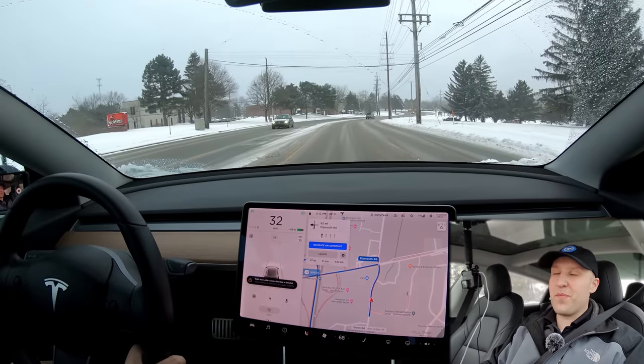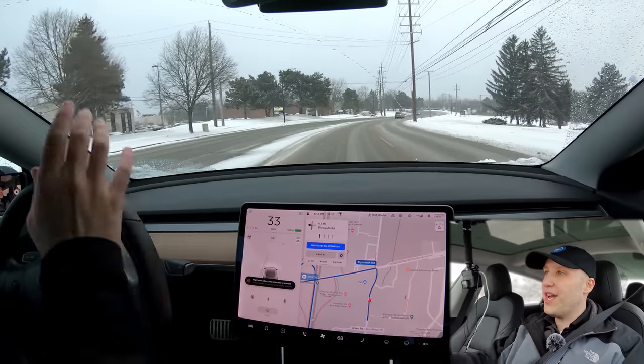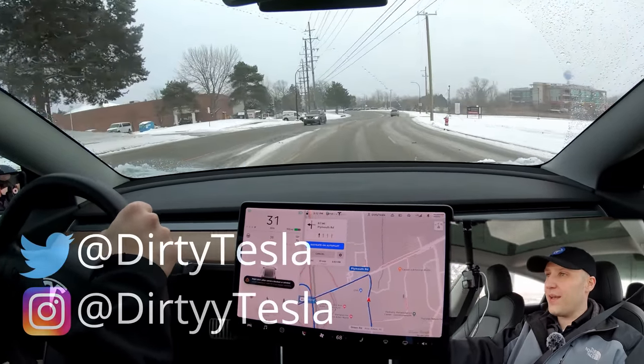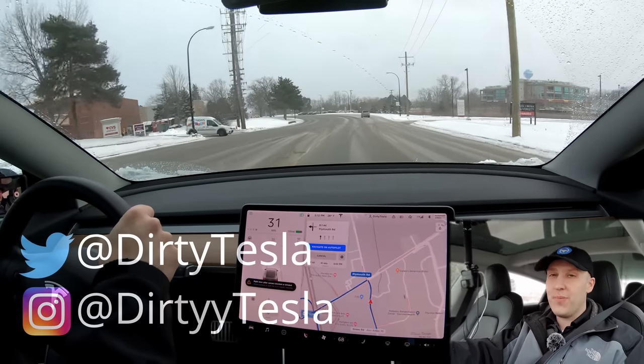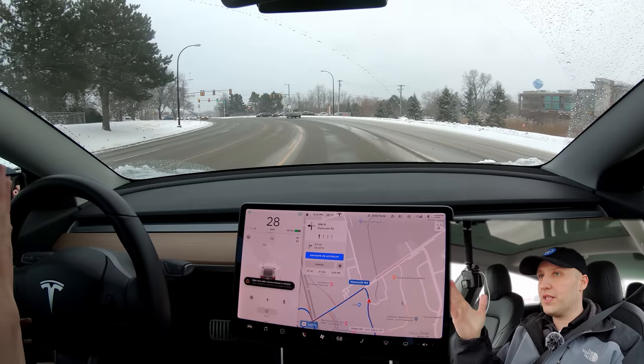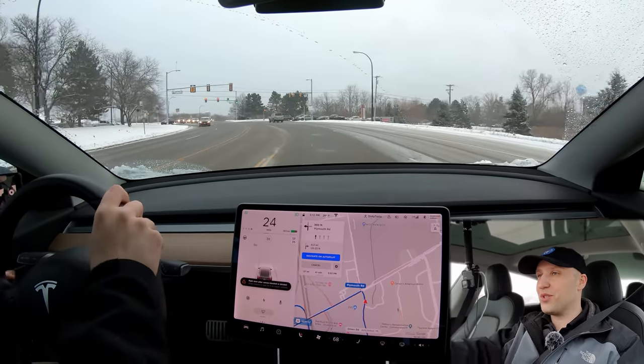What is going on everybody? Welcome back to Tesla Challenge. This is episode 17 and it is the second time we are doing a Tesla Challenge in the snow. This is a different route than last time. I am heading home. It's rush hour but there's like no cars here — I guess the light was just green.